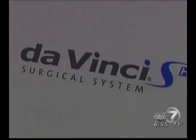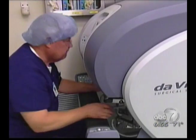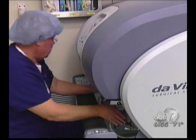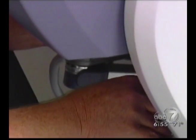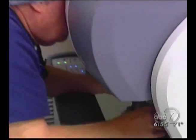Using the system, the surgeon stays seated at a console viewing a 3D image of the surgical field. The surgeon's fingers grasp the master controls below the display, and the robotic system translates those movements using instruments inside the patient. Another advantage is that the robot has a tenfold magnification that allows the surgeon to identify and preserve delicate structures.